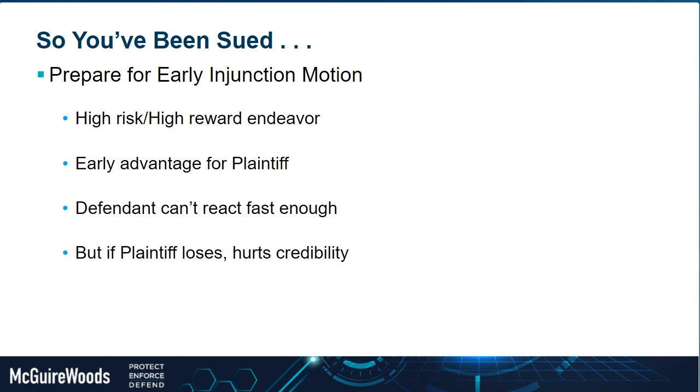If the plaintiff loses on the preliminary injunction, it does hurt their credibility, which is something to consider both from the plaintiff's point of view and the defendant's. As a defendant in a trade secret case, you start on the back foot — and if you can switch to the front foot and hurt the plaintiff's credibility by defeating the preliminary injunction, that's obviously what you want to do.